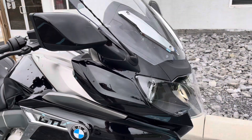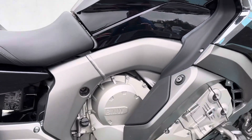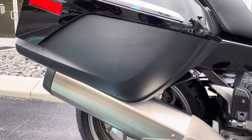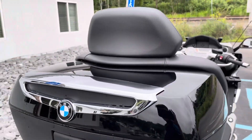The previous owner had run it up onto a trailer where the tailgate was too steep. Right hand bag looks good. The top case looks good.